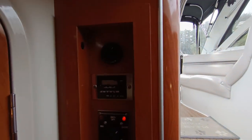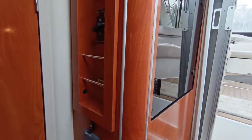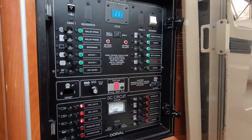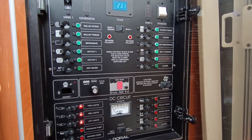Warm air diesel heating, Victron inverter charger, shore power or inverter system, and a comprehensive mains and 12-volt control system.